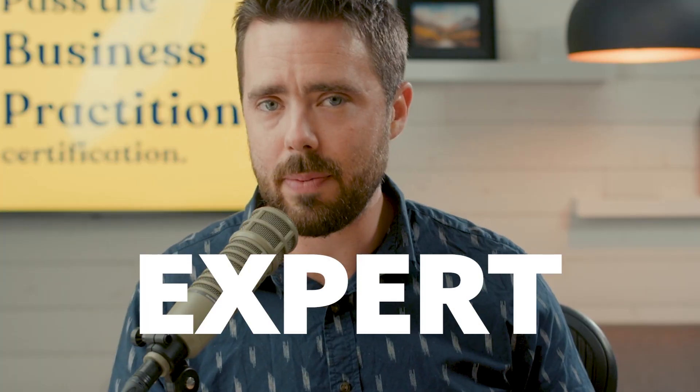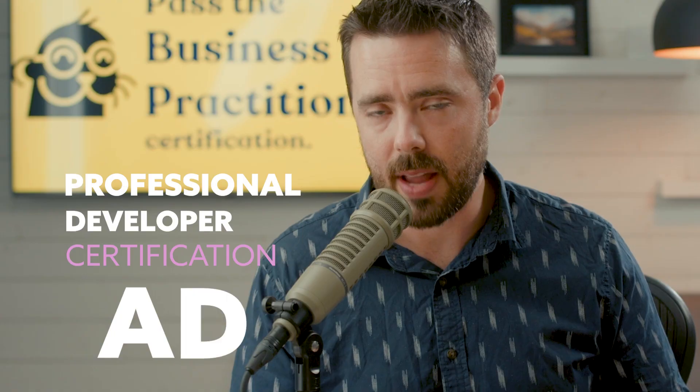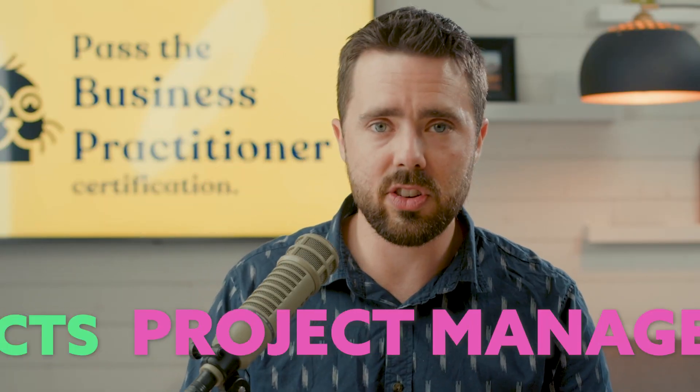If you're looking to pass the Expert Business Practitioner Test, AD0-E708, I gotta say you're a brave person. This test is for project managers, solution architects, business analysts — basically the non-developer side of the house. And I'll say right here and now, it's tough.